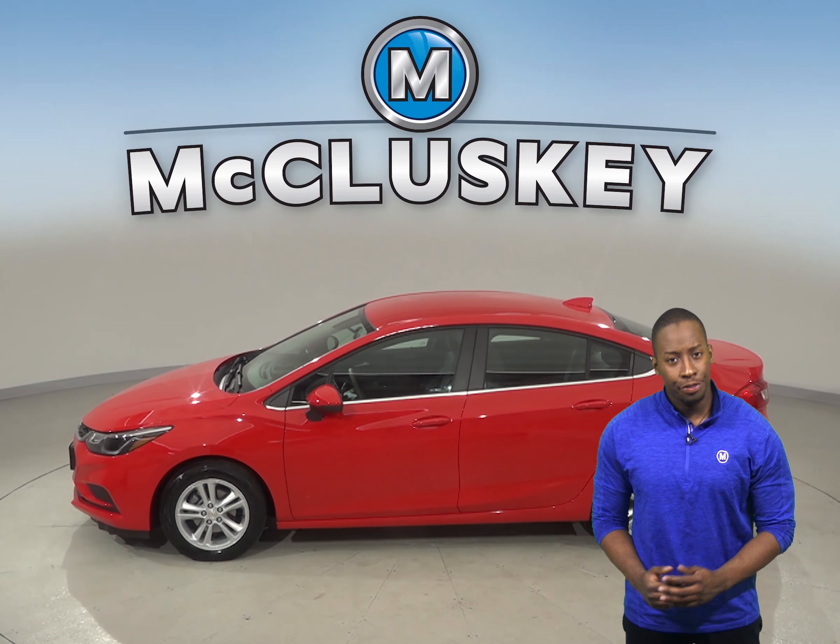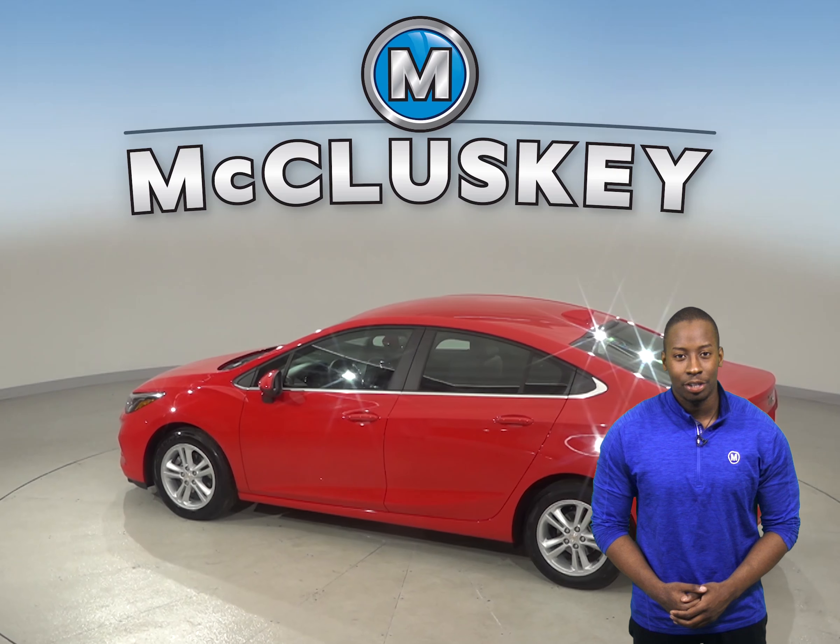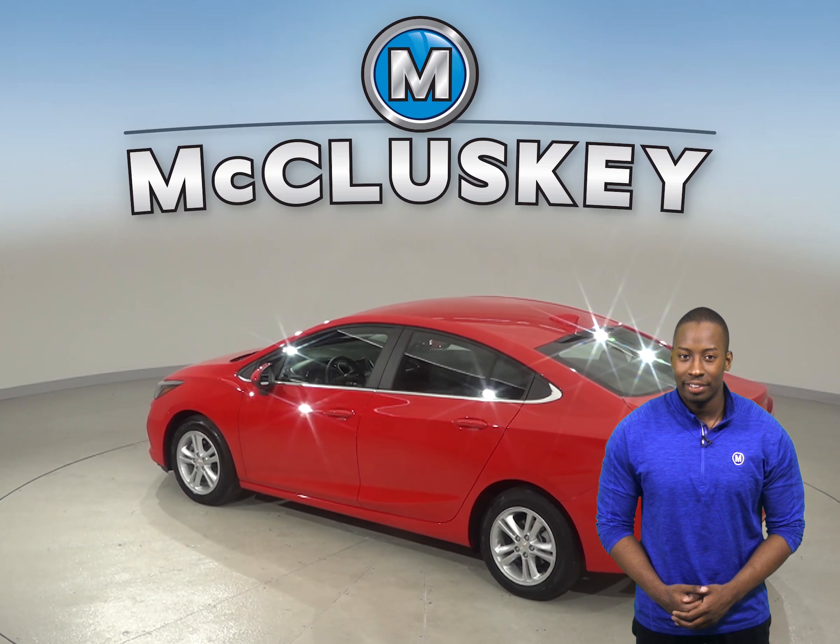It's passed our thorough 172-point inspection. The odometer has about 11,000 miles on it, and it still has a long road ahead of it.